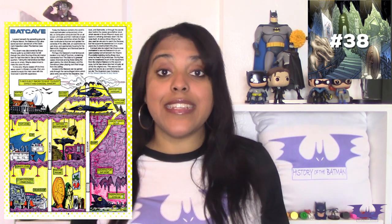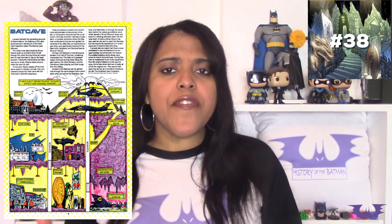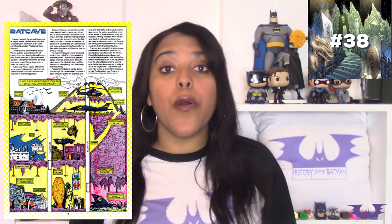Jason Todd discovers the Batcave accidentally — like everybody else — in 1983's Detective Comics 526, which began the events leading him into becoming the second Robin. In 1985's Who's Who in the DC Universe, the reader is given specs about the interior of the Batcave: it and its sealed-off tunnels are made of limestone, and there are camouflaged doors that can only be entered and exited with the Batplane, Batmobile, or Batboat.